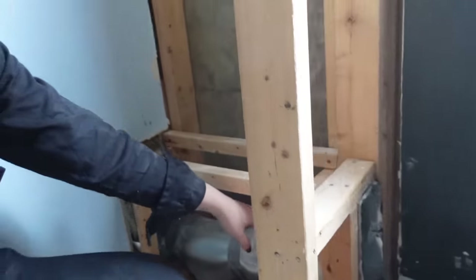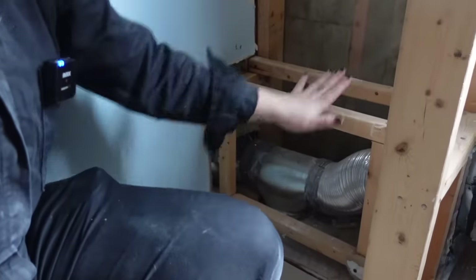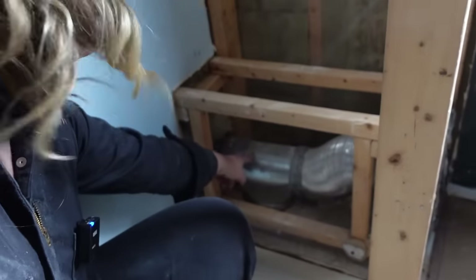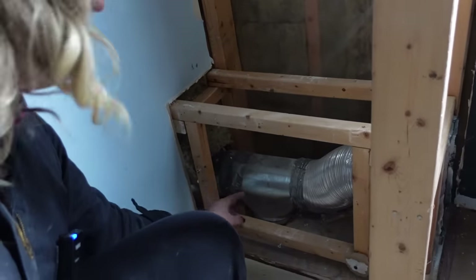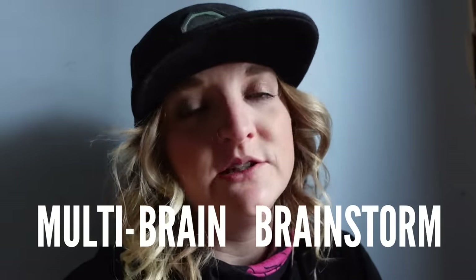Here's the bad news. I had a vent on this side of the wall, and I knew to expect that because of this bulkhead here. But what I wasn't expecting was that the vent has a T-bar that connects into the main bedroom and then goes down into the living room. I thought it was going to be closer to the inside of the wall, but it's not. So that does kind of ruin some of my plans, but I'm going to wait till Jeffrey gets home and we'll talk about some options — a multi-brain brainstorm.